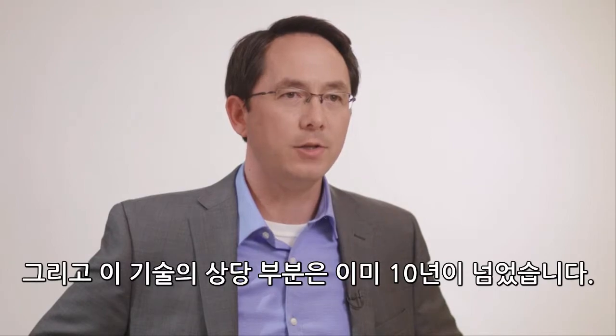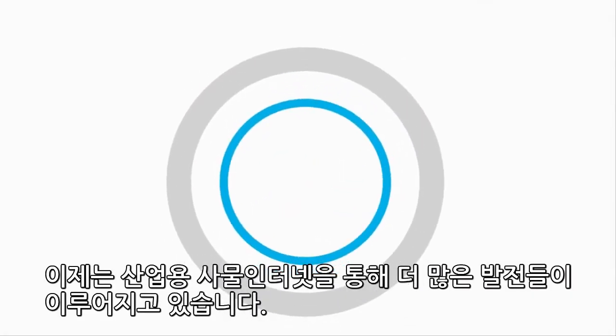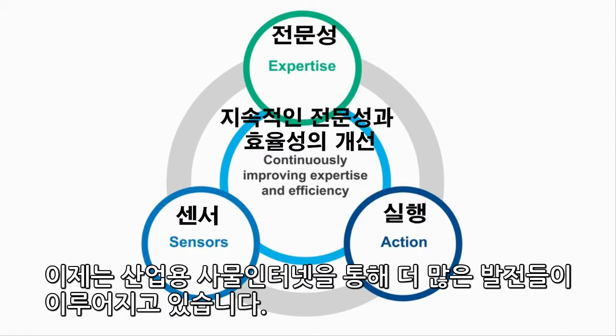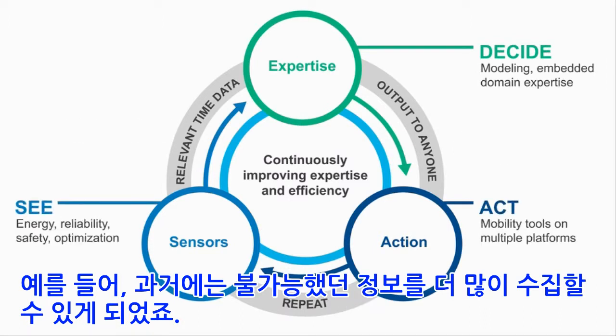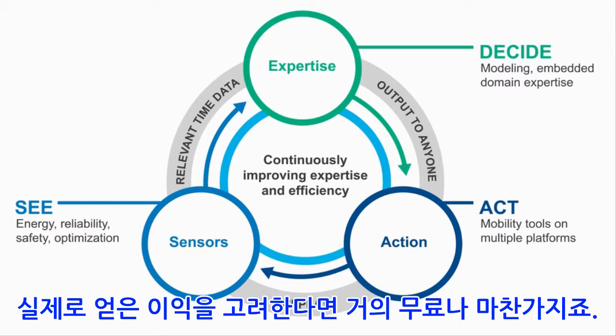IIoT and Industry 4.0 are not new to Emerson, and much of the technology has been around for over a decade. There are new developments today that are making IIoT really take off and more accessible than ever. For instance, we now have the ability to gather more information than was ever possible in the past using technologies like wireless transmitters.